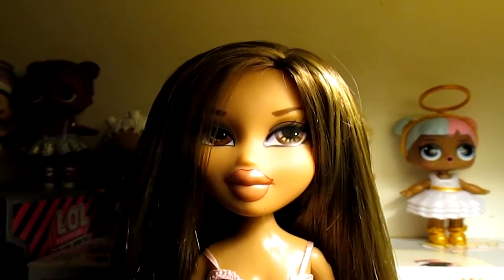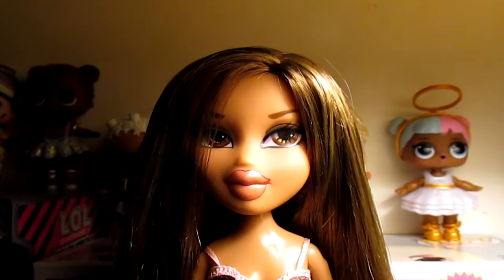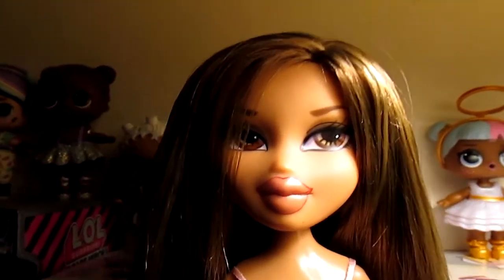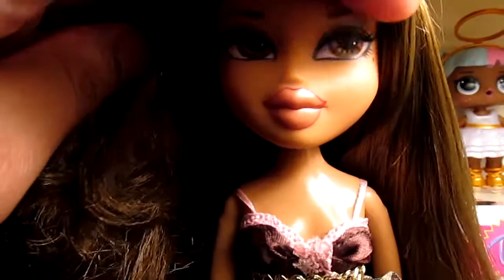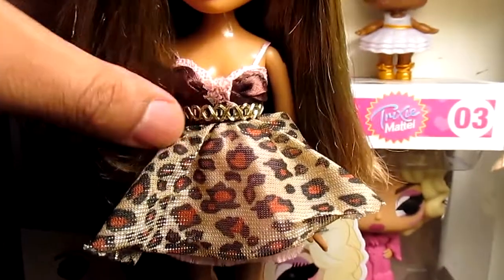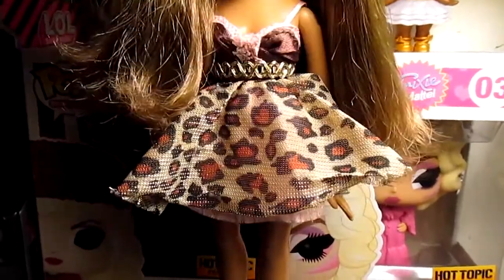The first doll I'm going to start with today is actually the Pamper Pups Salon Yasmin — or I think this line would unofficially be known as Pamper Pups Wave 2. This is Yasmin, who is honestly really pretty. I feel like the whole line is just extremely gorgeous. Chloe, Sasha, and of course Yasmin right here are really pretty. They come in these beautiful dresses, each with their own variation.